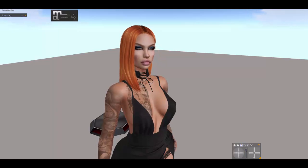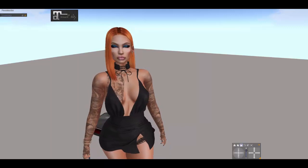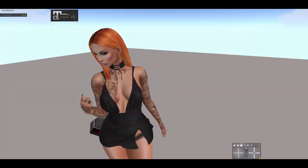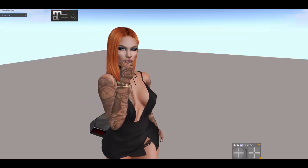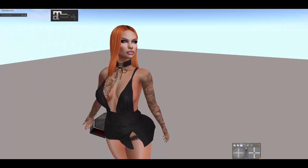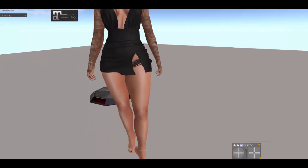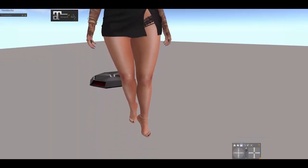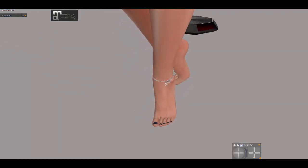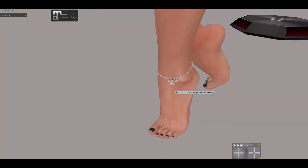Like I said yesterday, I'm so sorry if I pronounce the name wrong — I'm not quite sure how to pronounce it. Either way, I am going to continue with showing a beautiful gift from Rebel Hope. I did not buy anything from them at Fame Shed, but I picked up their gift.